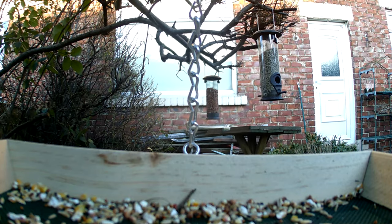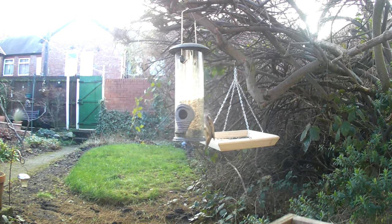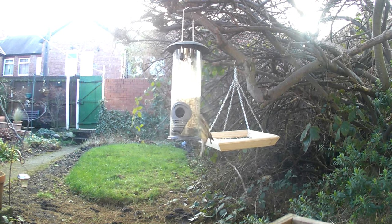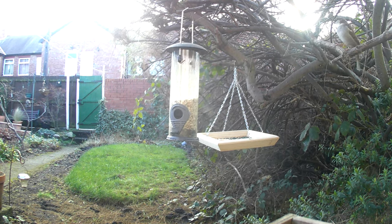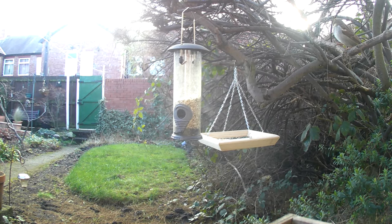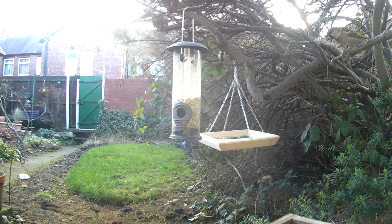Garden birds play a vital role in maintaining biodiversity and controlling pests. They are important pollinators and seed dispersers, and also help to control the populations of insects and other invertebrates. However, human activities such as habitat destruction and pollution are putting these birds at risk. It is important to protect and conserve garden birds by creating bird-friendly habitats, reducing the use of pesticides, and supporting conservation efforts.